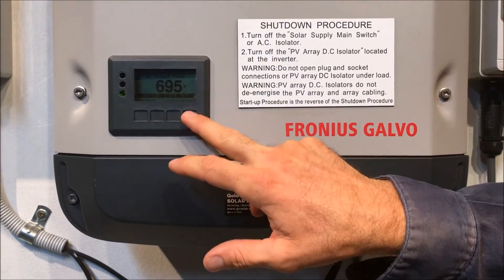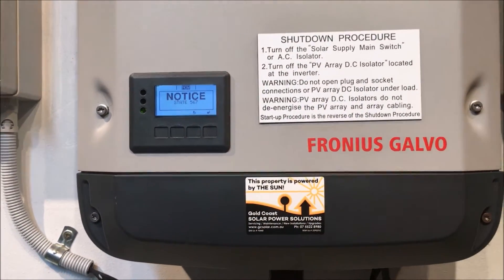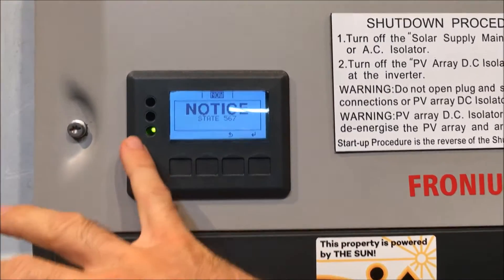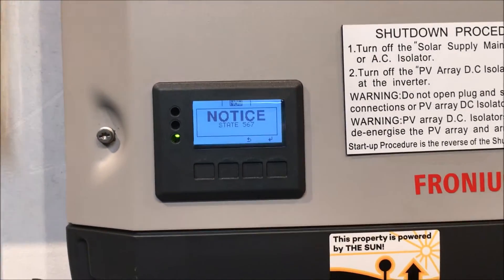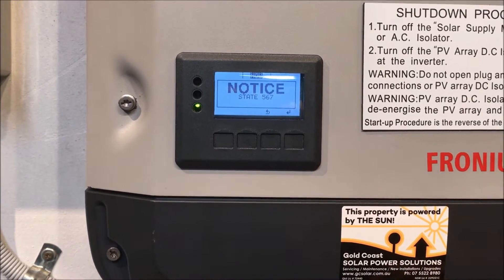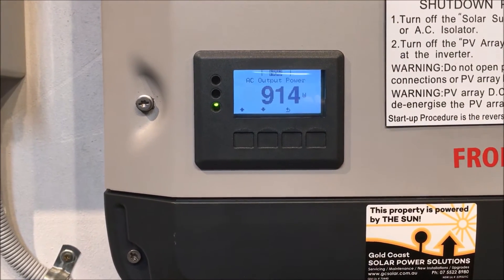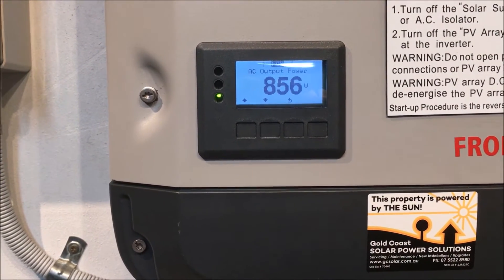If you have a look at the screen there, we tap there and the State 567 comes up. When you get this error message you can see it's coming up with a green light, which means the inverter is actually still operational. What it wants us to do is acknowledge the message by pressing enter, and then it tells us how much power it's producing right now.